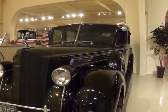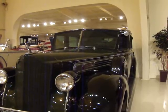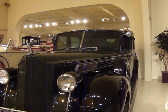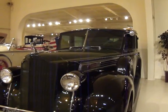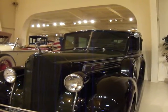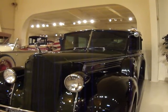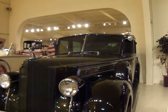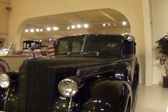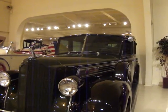This is a 1939 Packard 17 Series Super 8. The 17 Series has 130 horsepower, 320 cubic inches, 8-cylinder engine. Price new was $2,294, plus custom coach work. Woo!